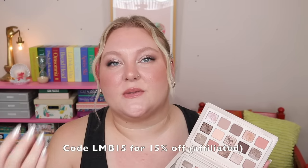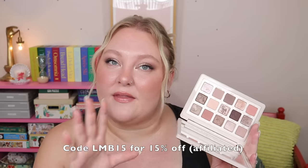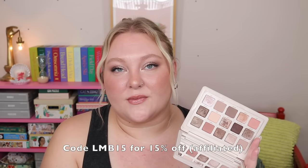We definitely have some nice texture going on in this palette. It retails for $69, as do all the midi palettes. I do have a code if you're shopping on Natasha Denona's website — you can save 15% off using my code LMB15. That is affiliated, so if you use it, thank you so much. No pressure at all — I want you to get the makeup you want and be happy with your collection.